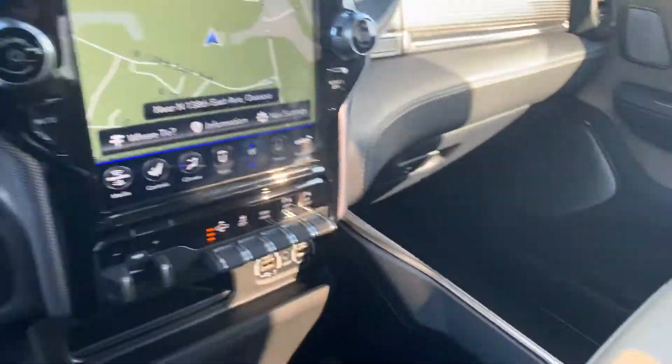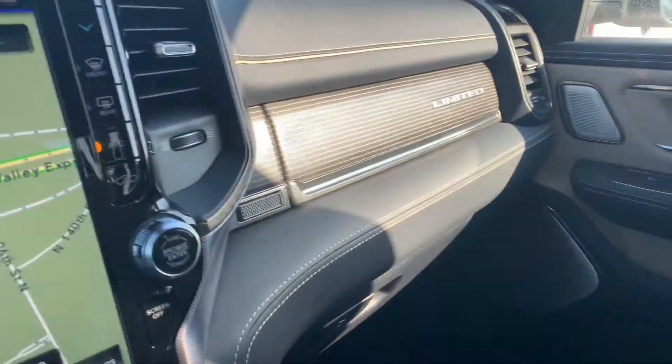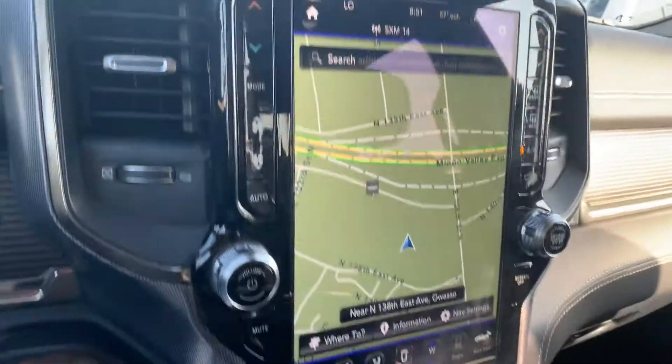Hey Kent, Billy Parsons here sitting in this Limited truck you inquired about with the Indigo and the Frost interior. It is the most popular color choice right now that we are selling, and it looks fantastic.